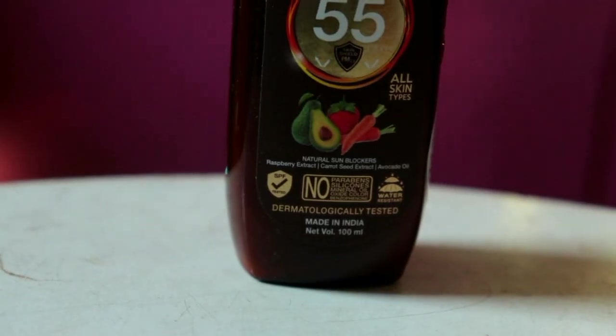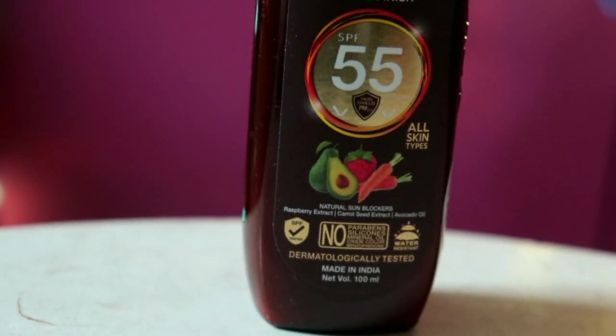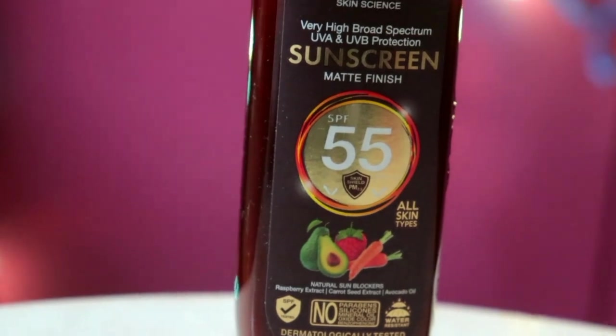It does not contain harsh or harmful chemicals like Paraben, Silicon, Mineral Oil, Oxide Color, or Benzophenone. So it is safe for your skin. Even if your skin is sensitive and acne-prone, you can use it. This is suitable for all skin types because it is totally safe to use on your skin.